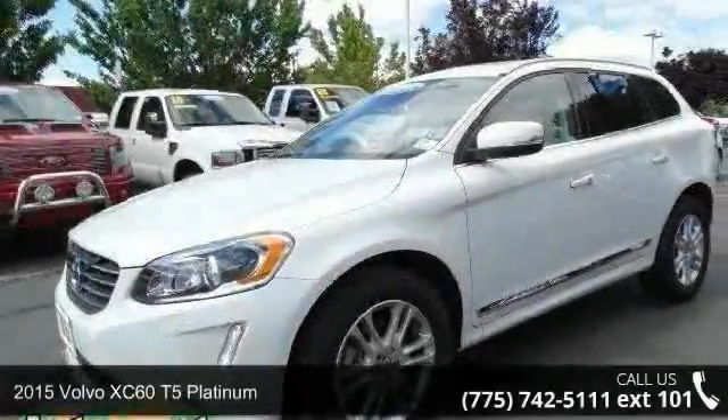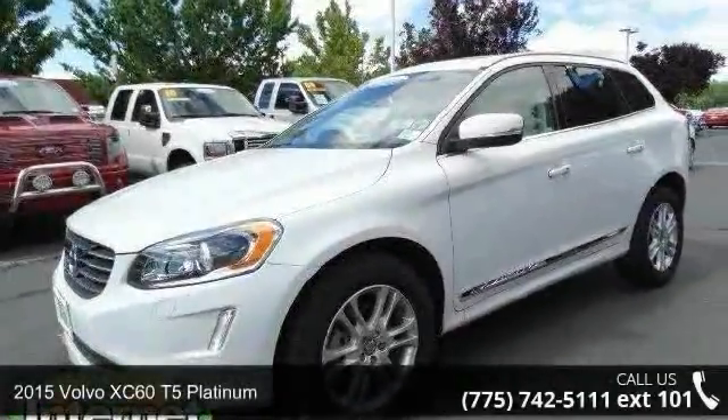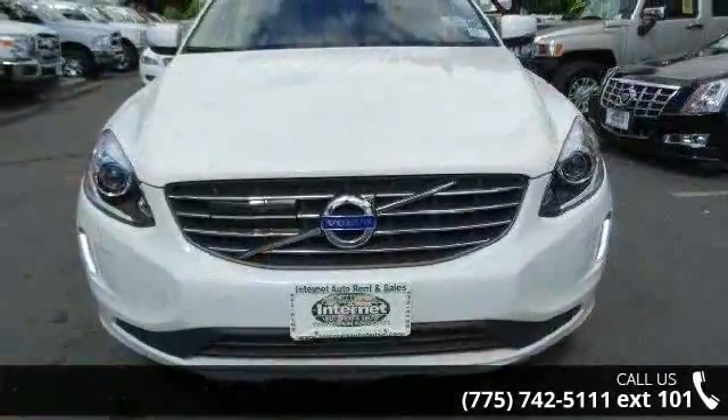Arrive in style with this 2015 Volvo XC60. Don't miss this great deal on a luxury vehicle.